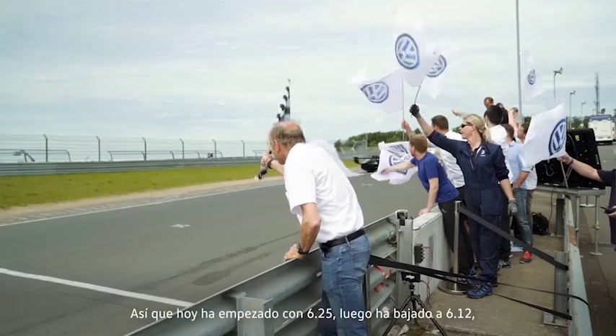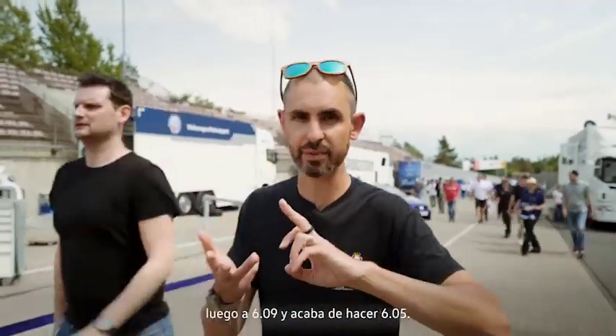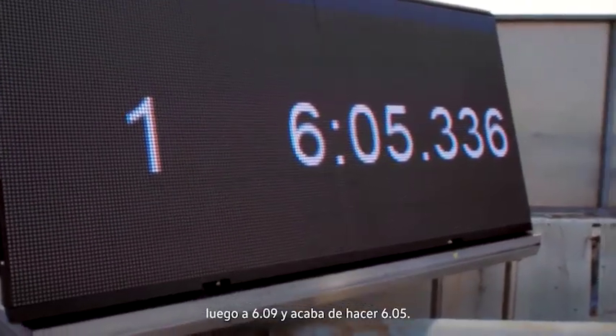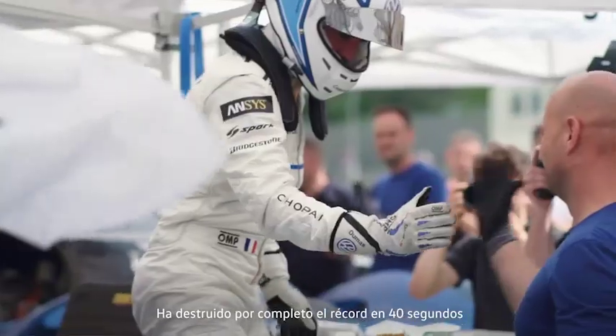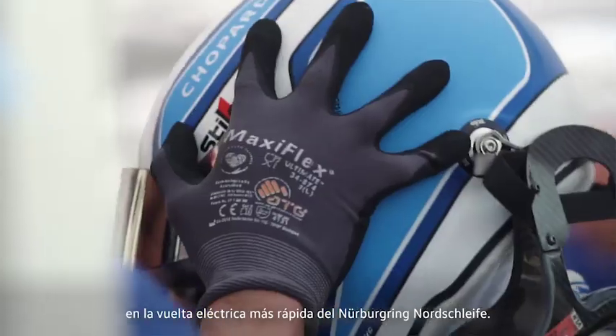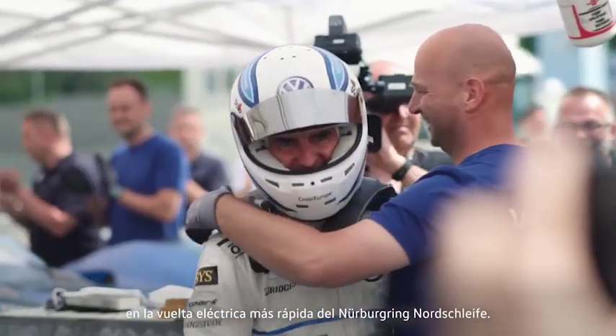He's just done the last lap. He started off today with a 6:25, then went down to a 6:12, then 6:09, and he's just done a 6:05 — absolutely destroyed the record by 40 seconds for the outright electric fastest lap of the Nürburgring Nordschleife.